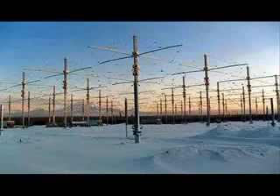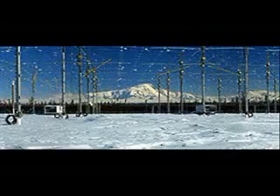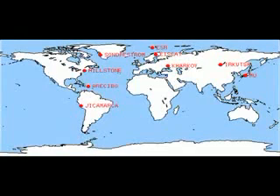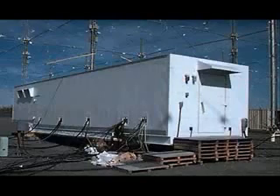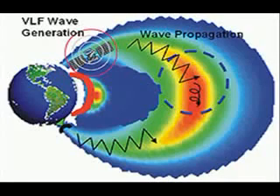HAARP stands for High Frequency Active Aurora Research Project, and is described as a research instrument for studying the ionosphere — an ionospheric heater, or ionospheric radiation instrument, IRI, of which many exist. But HAARP is special. The ability to focus energy, and the unprecedented amount in gigawatts — billions of watts — make it literally millions of times more effective at heating the region about 150 miles above the Earth's surface.